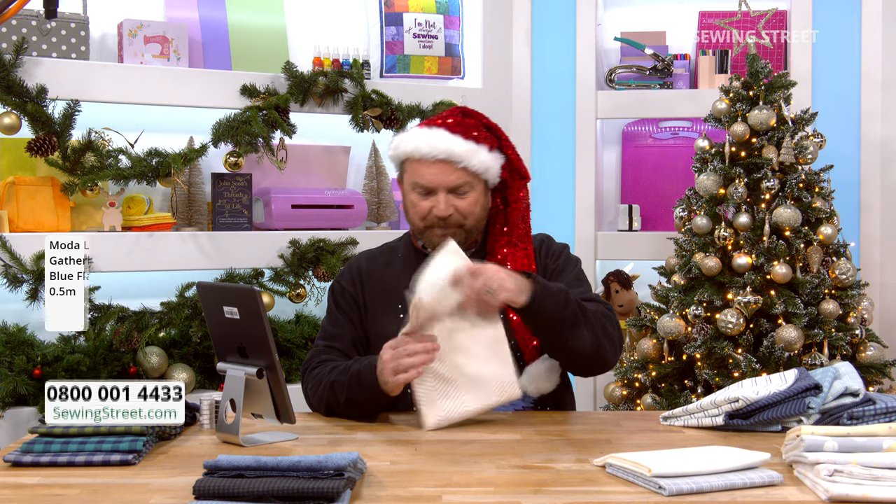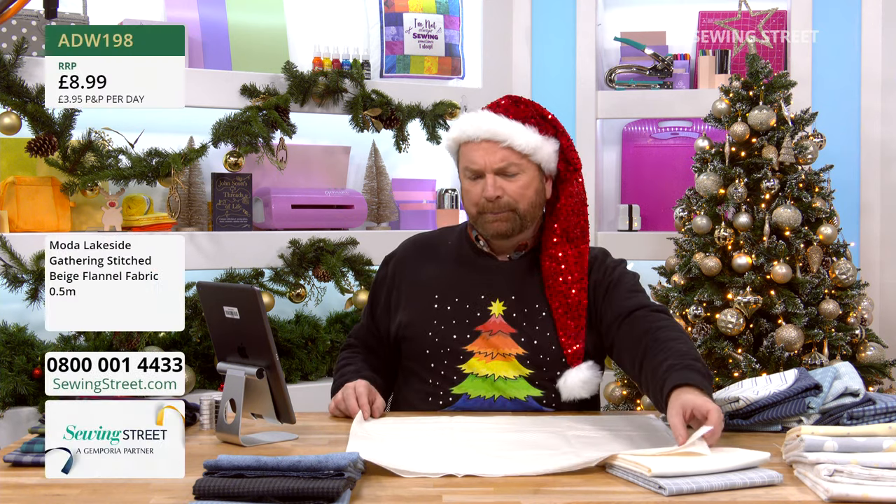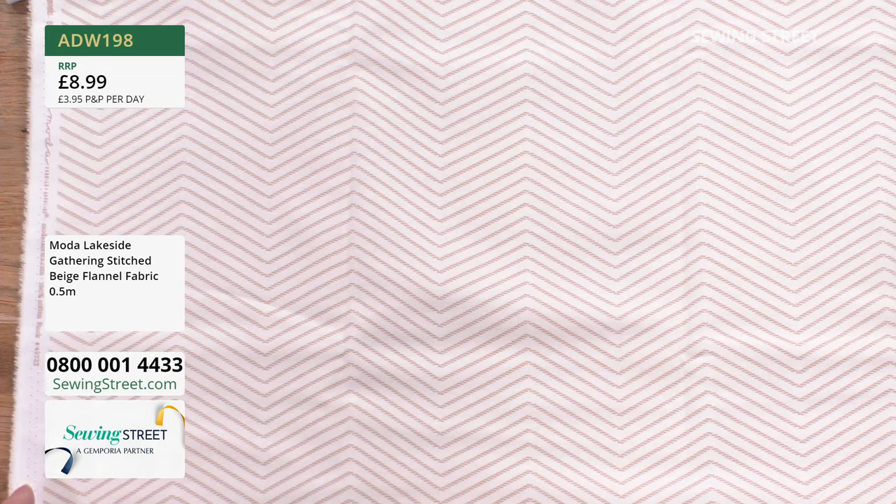Next up, ending 9-8 — this is that same chevron stripe but in this wonderful warm tan. Isn't that lovely? Just lovely and cosy.